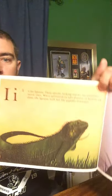I is for Iguana. These spooky-looking reptiles are sometimes movie stars. When movie makers take pictures of iguanas up close, the iguanas look like gigantic dinosaurs.